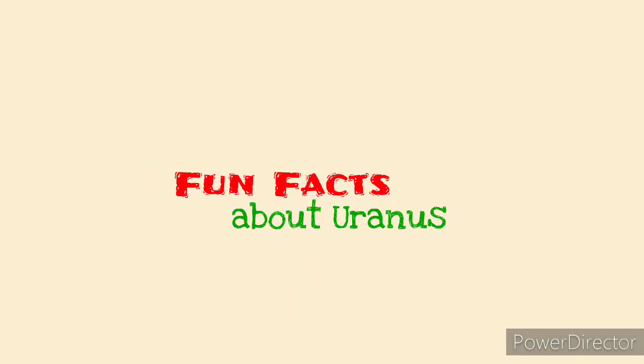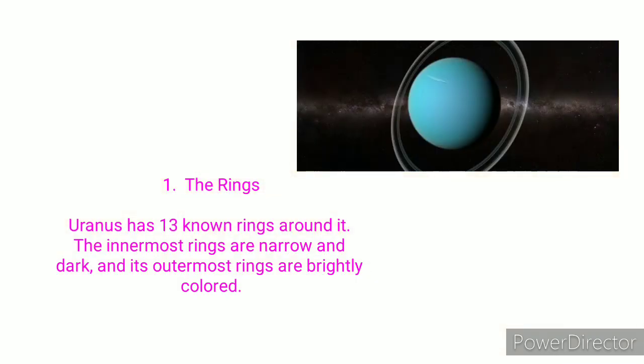Now let's take a look at some fun facts about the blue ice giant. At number one, we have the rings. Uranus, like other giant planets, has 13 known rings around it. The innermost rings are narrow and dark, while the outermost ones are brightly colored.